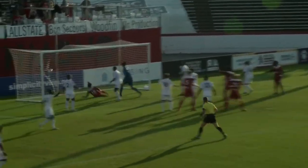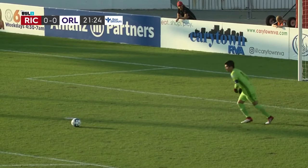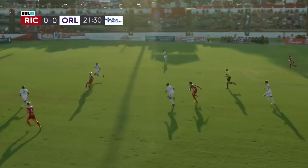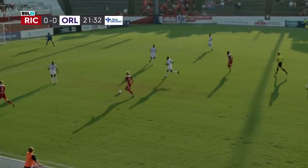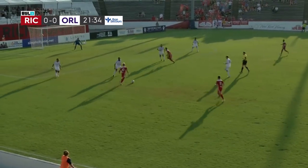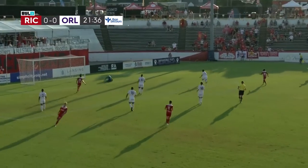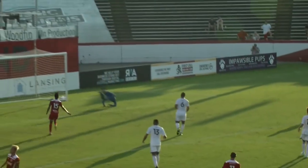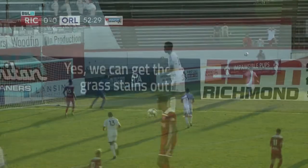Gallardo sends it in again, it goes off the post. But in the end, no matter where that ball was going, it was coming back. We're still drawing here as Gallardo finds some open space, gives it a shot, and it's punched away by Herrera. Gallardo just lets one go and Herrera is able to punch it away with his length.